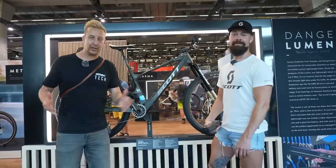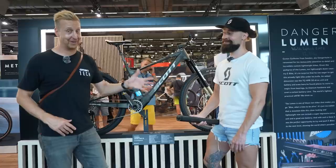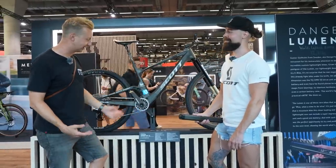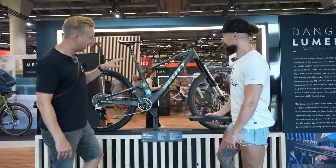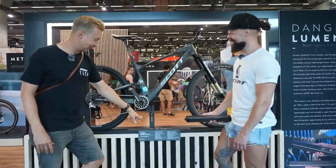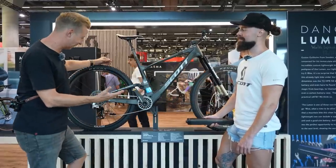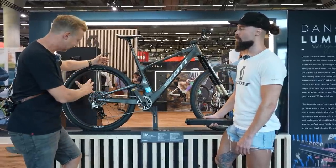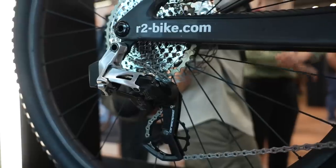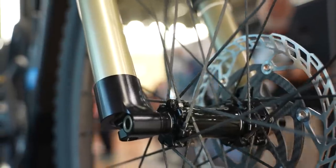Every year at Eurobike there's always something very special, and in the last couple of years we've seen some very special bikes from Dangerholm, Gustav. Last year I loved chatting about the bikes, but you've just gone above and beyond again. I didn't even realize it was an e-bike when I first walked past — then I saw the weight: 12.9 kilos for an e-bike, it's insane. Do you want to just talk us through some of this? There's an overwhelming amount of stuff going on here — a custom derailleur, a custom battery, rope spokes — let rip.